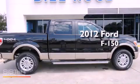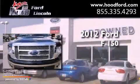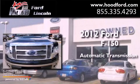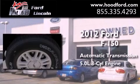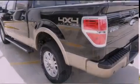This is a brand new 2012 Ford F-150. This truck has an automatic transmission, a 5.0-liter V8, and the added safety and control of four-wheel drive.